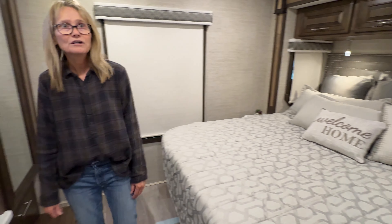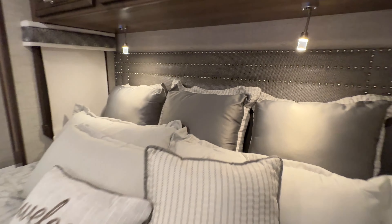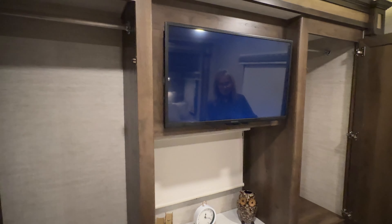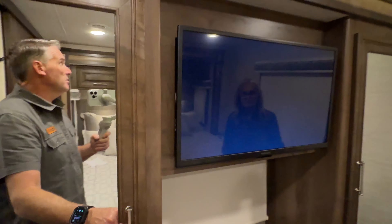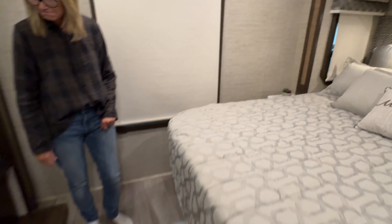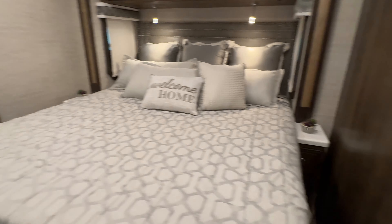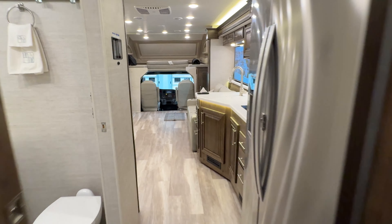Got a king-size bed with a power tilt, so you can raise it up to read a book or if you need to be elevated to breathe better. Got LED lights. You got two closets — his and hers — which is quite a bit of room. And you've got a nice-sized TV — I believe it's a 38-inch — plus a little storage behind it. Lots of room in here; you've got plenty of space to walk around both sides of the bed.